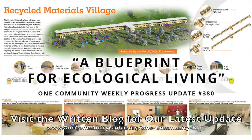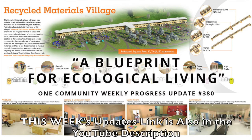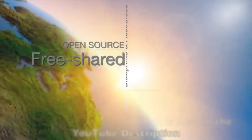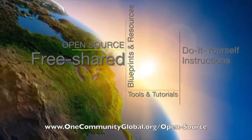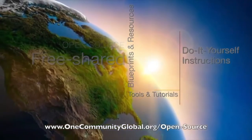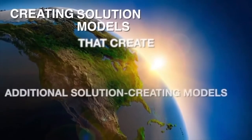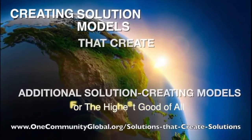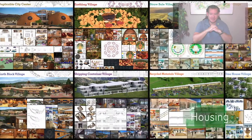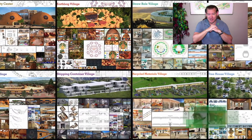A Blueprint for Ecological Living. One Community Weekly Progress Update number 380. One Community is a 501c3 non-profit organization creating open source and free shared blueprints and resources, tools and tutorials, and do-it-yourself instructions for highest good living. My name is Jay Sabel, Executive Director of the One Community 501c3 non-profit organization.